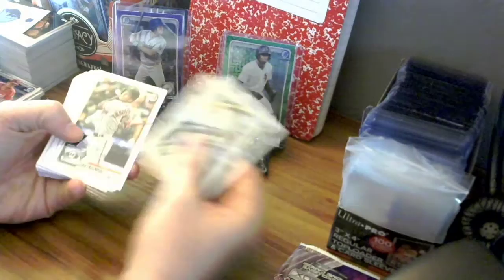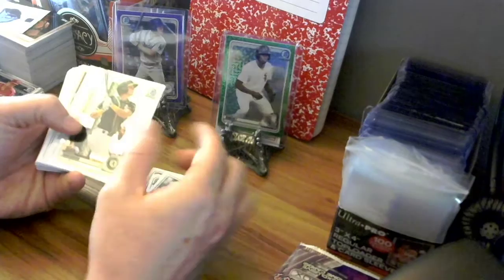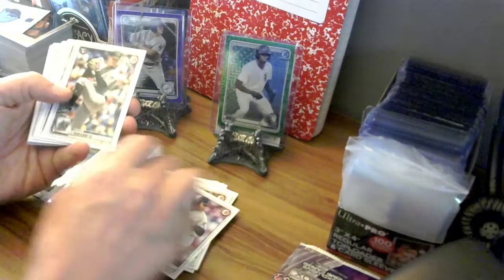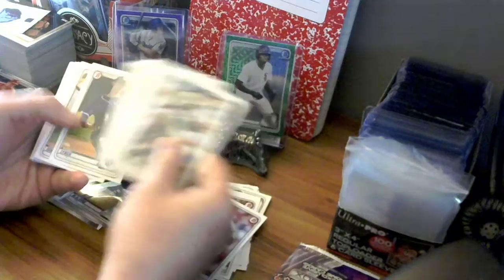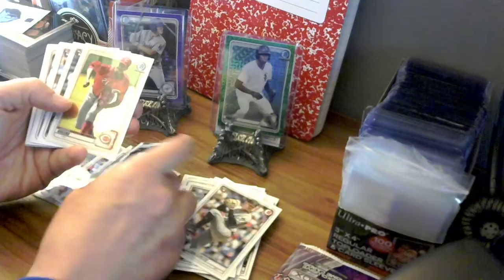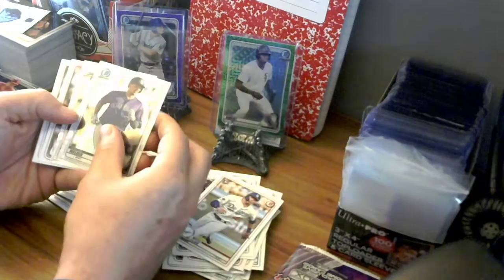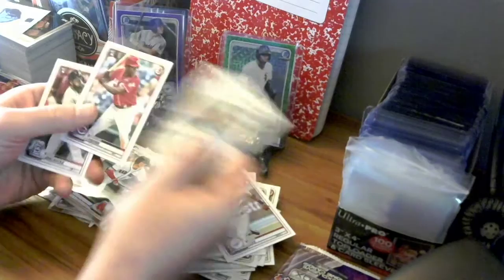Alright, let's see — Logan Davidson, Brian Hayes, Tyler Freeman, and Jabil De La Cruz first Bowman, Jordan Yamamoto base card, Julio Rodriguez, and Hunter Green. There's another Gavin Lux — I'll take that. Colton Welker, Jarren Duran, and another Aquino.